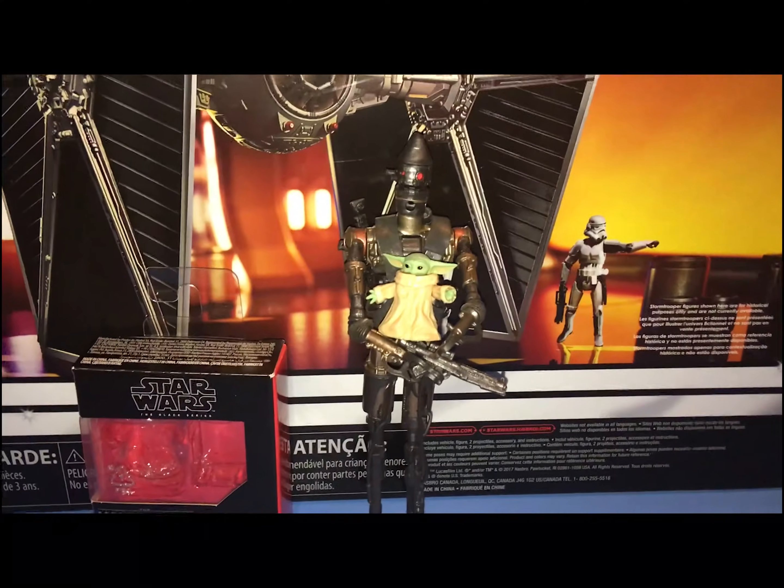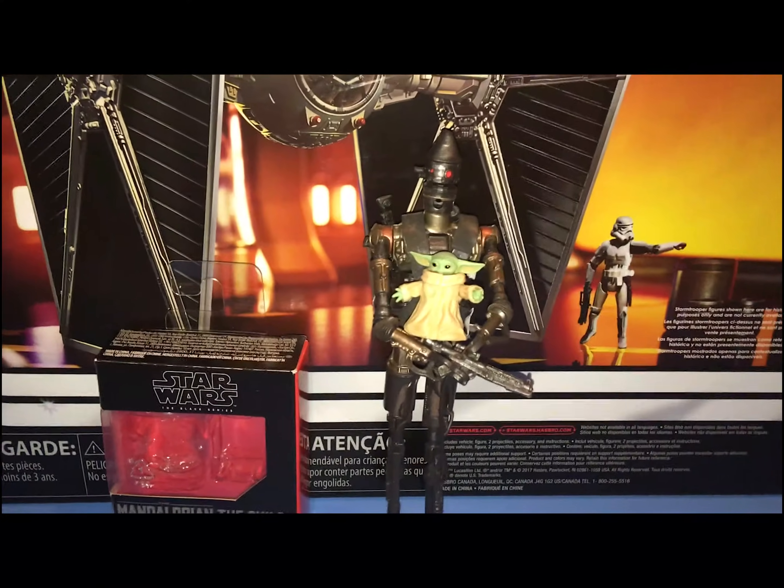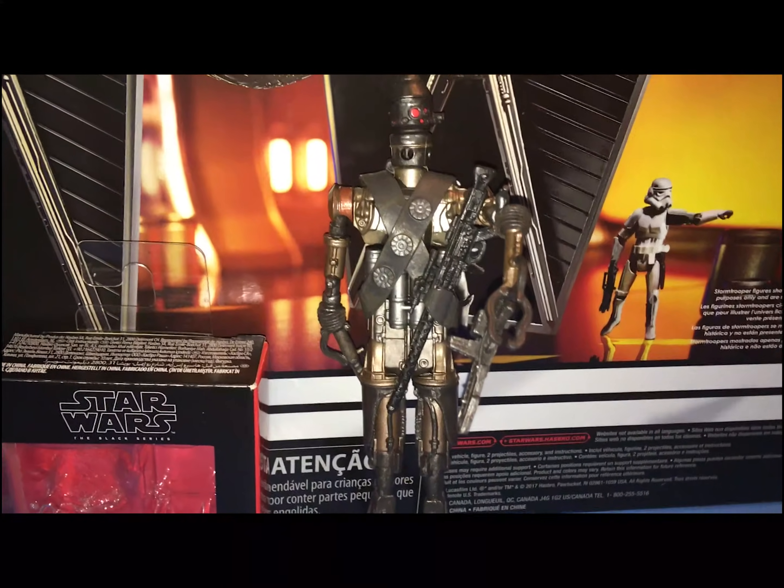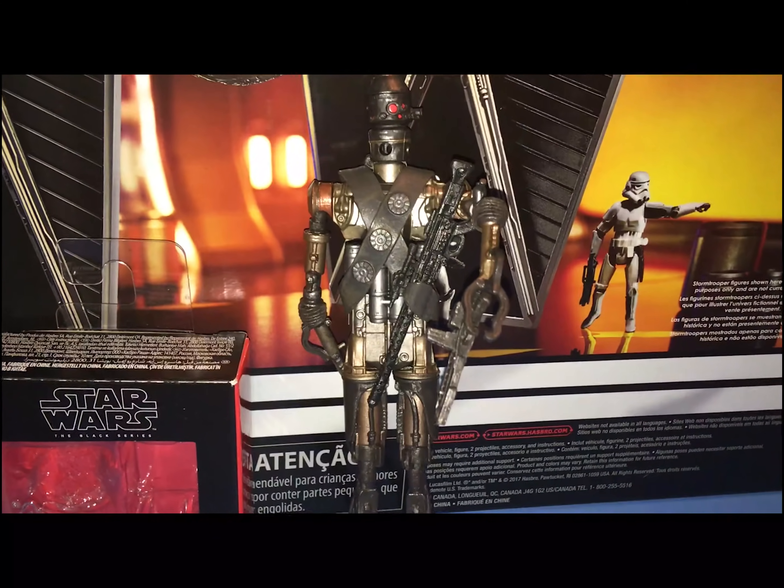It's the all-new Hasbro Black Series The Child and IG-11. IG-11 comes with these two weapons, but look at them fast before he turns his head and catches you.